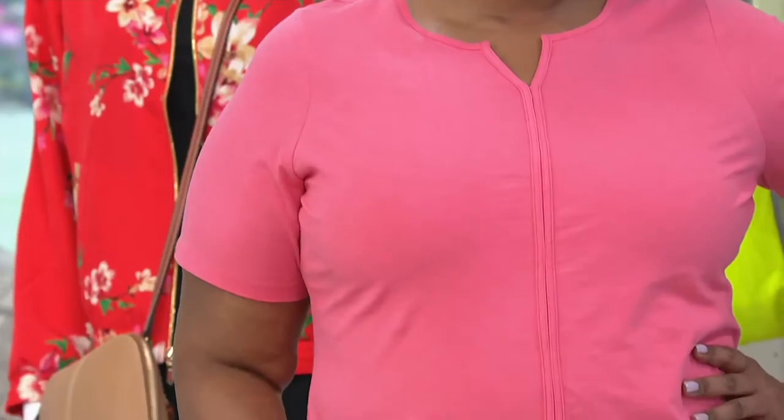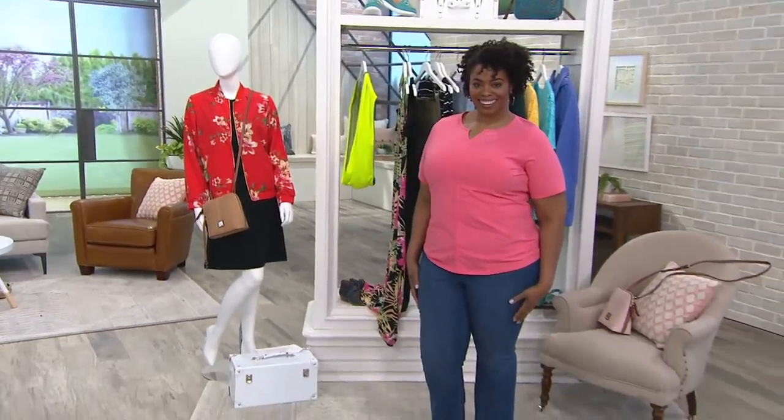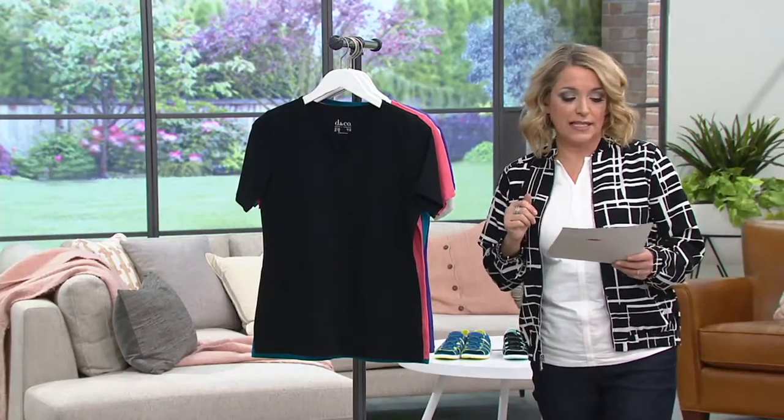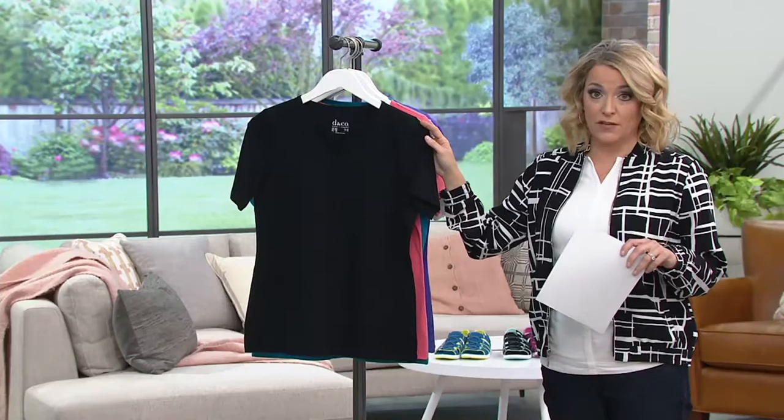We're seeing this right now on Mishanda, 5'10, in the 1X. Mishanda's rocking that warm coral. This has been a color — we actually had this color in the Today's Special Value on QVC on Monday. Gorgeous, warm, inviting, and flatters everybody. So this one is item 292-488, 25% off, so this is less than $25.